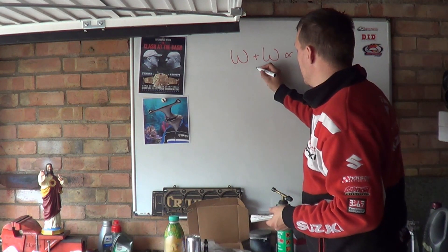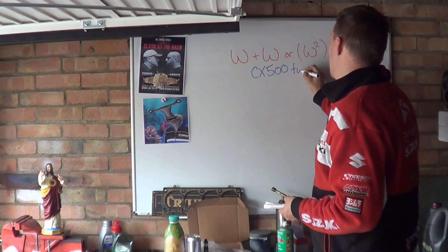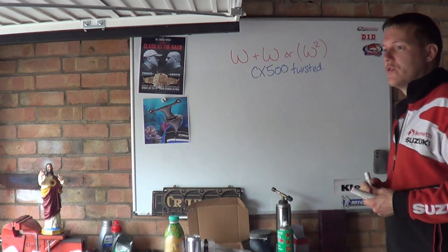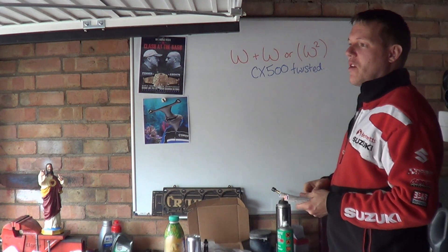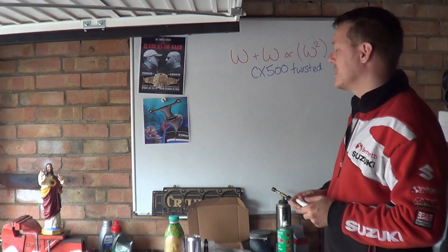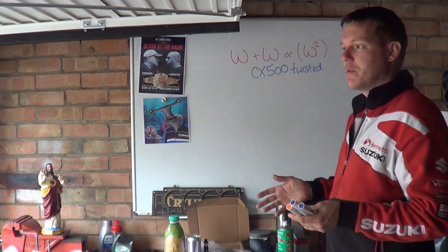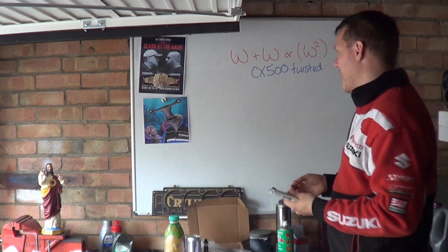At the joy of a lot of people, we are going to look at the CX500 twisted cylinder — also known as the chuffing elephant. Honda made the CX500 back in the 70s, and what they wanted to do was have a V-twin engine with its cylinder banks arranged left to right instead of front to back.